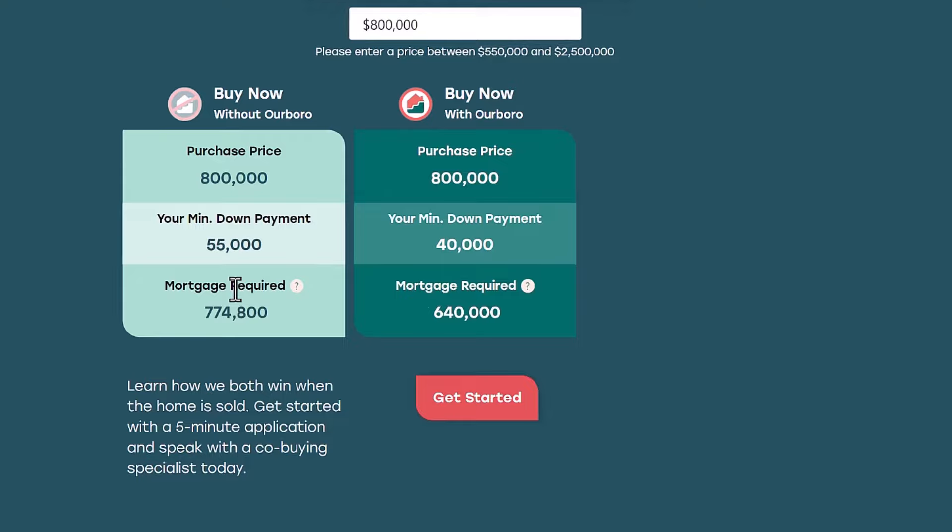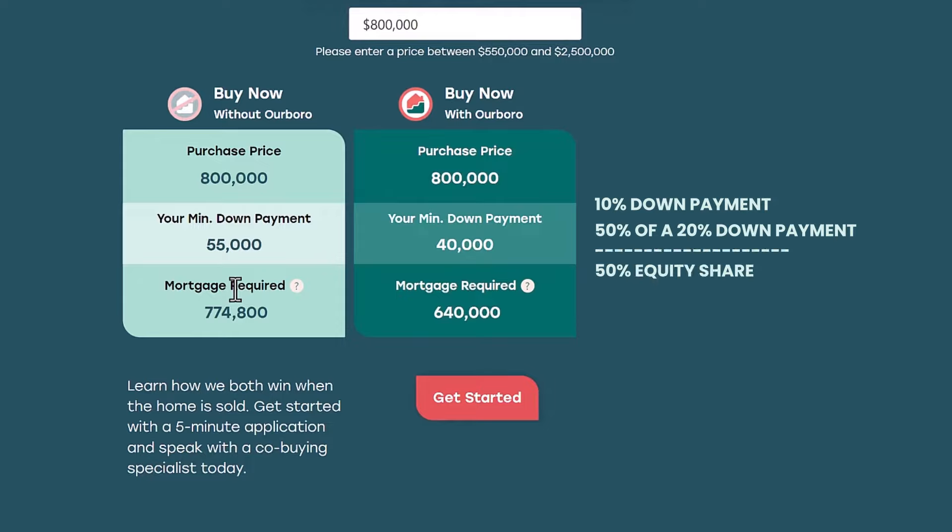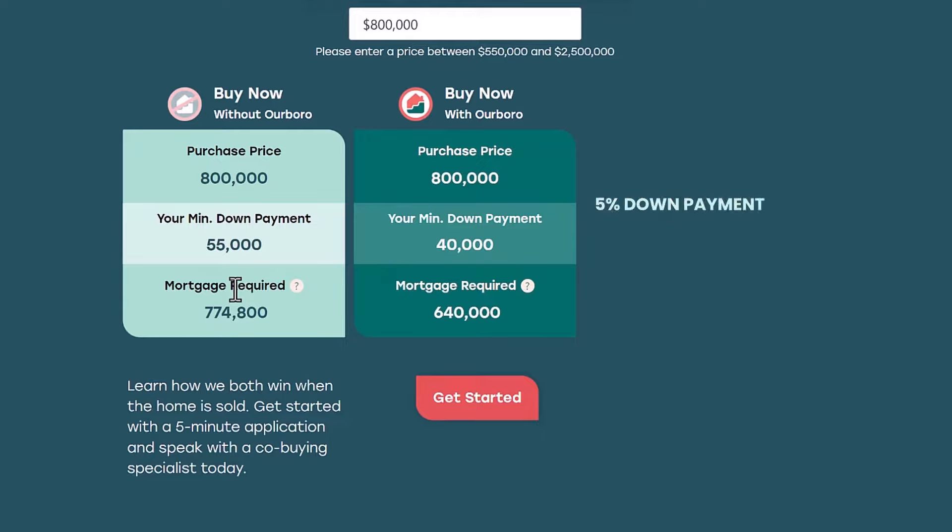With shared equity, I'm giving a share of the future increase or decrease of that property based on my down payment. If I put 10% down — which is 50% of a 20% down payment — I would have a 50% equity share in the increase or decrease of that property. If I put 5%, which is 25% of the 20% down payment, I would have a 25% equity share. In this scenario, the minimum down payment of $40,000 translates to a 25% equity share.